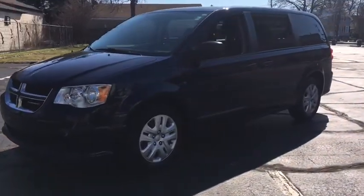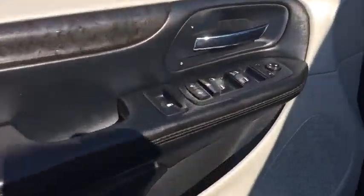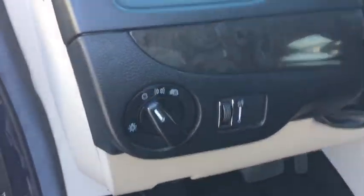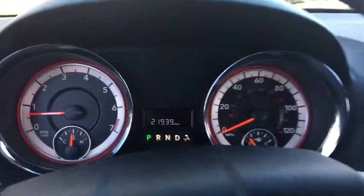The Dodge Grand Caravan received the government's highest front and side crash rating of five stars. Its vast interior is widely praised, with an innovative seating arrangement, versatile cargo storage, and enough entertainment features to keep the kids entertained on road trips.